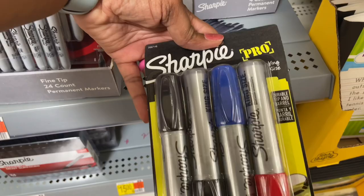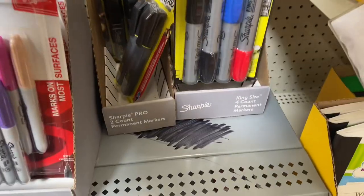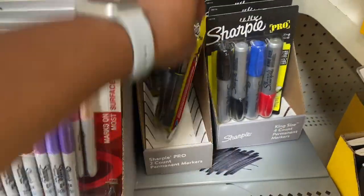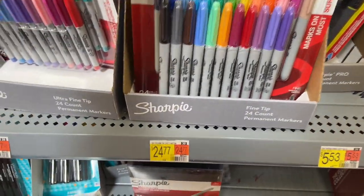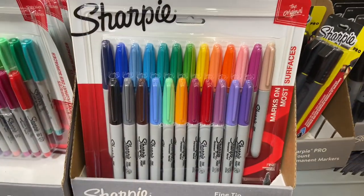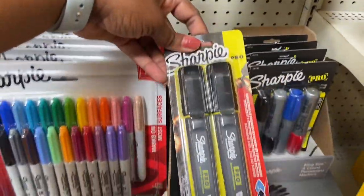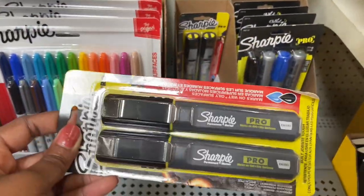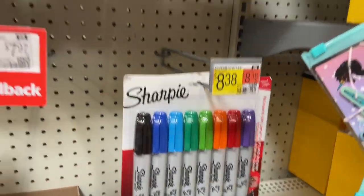They have huge Sharpie Pro king-size markers here for $7.12. I have not seen Sharpies that thick before — let me know in the comments if you have. You can get a 24-count Sharpies for $24.77, which is like paying a dollar per Sharpie. Sharpie Pro two-pack chisel tip for $5.53, or an eight-pack for $8.38. Nice Sharpie prices.